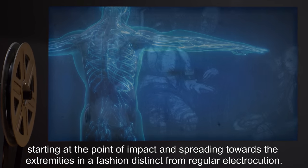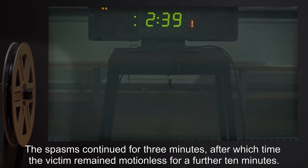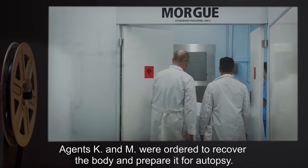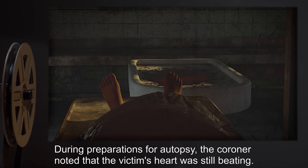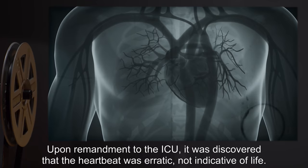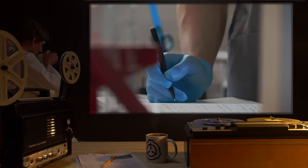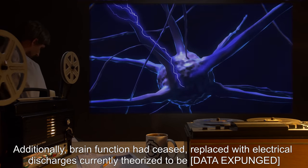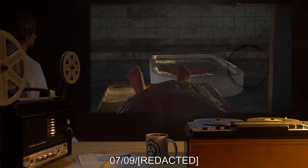The electrical current caused the corpse to seize 23 distinct times, starting at the point of impact and spreading towards the extremities in a fashion distinct from regular electrocution. The spasms continued for three minutes, after which the victim remained motionless for a further 10 minutes. Agents K and M were ordered to recover the body. During preparations for autopsy, the coroner noted that the victim's heart was still beating. Upon remandment to the ICU, the heartbeat was found erratic, not indicative of life; additionally, brain function had ceased, replaced with electrical discharges, currently theorized to be [data expunged].